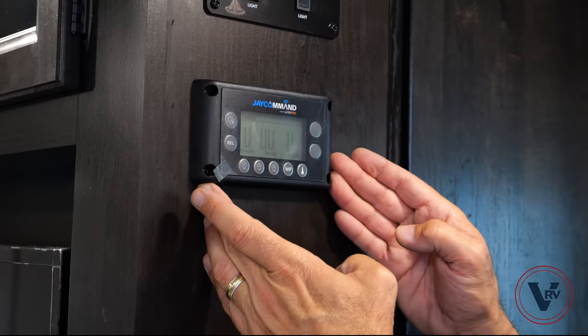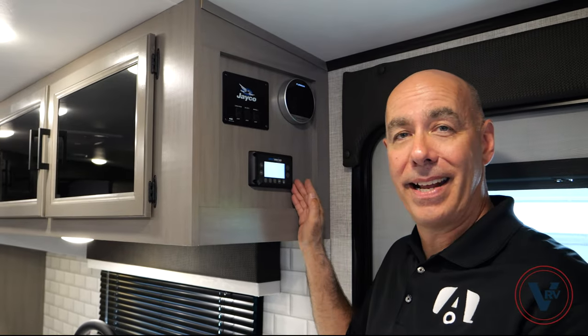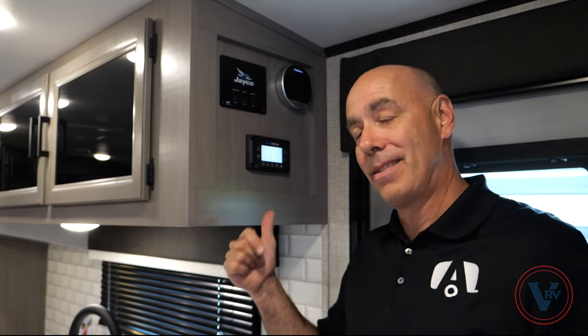Here in the Jay Feather, it's optional to have the Jaycommand command center. Compare that to the White Hawk where the Jaycommand is now standard — you can control all the functions of this unit from here or from your phone, standard.